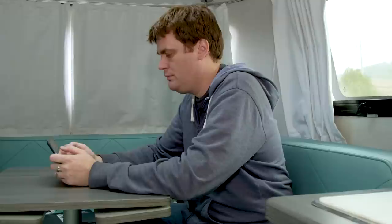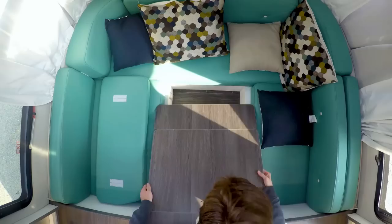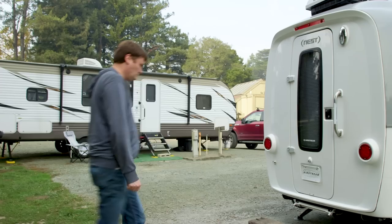At the front of the Nest is this table, and it transforms into a bed. There's nothing innovative about a trailer that transforms its table into a terribly uncomfortable bed. In fact, people have been bringing extra mattresses or just dealing with waking up with a sore back for years. But here's the thing — this hodgepodge of cushions is actually comfortable. My wife and I slept great. And at six foot three, I fit.